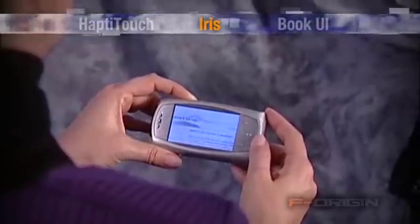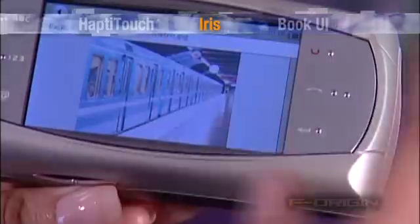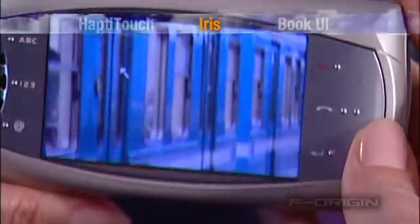Navigating through documents and links is made easy with Iris. Rotating the device to different positions will automatically reconfigure the display layout for optimum viewing. Iris is also ideally suited for viewing pictures on mobile devices — the user is no longer confined to a small screen and thumbnails.